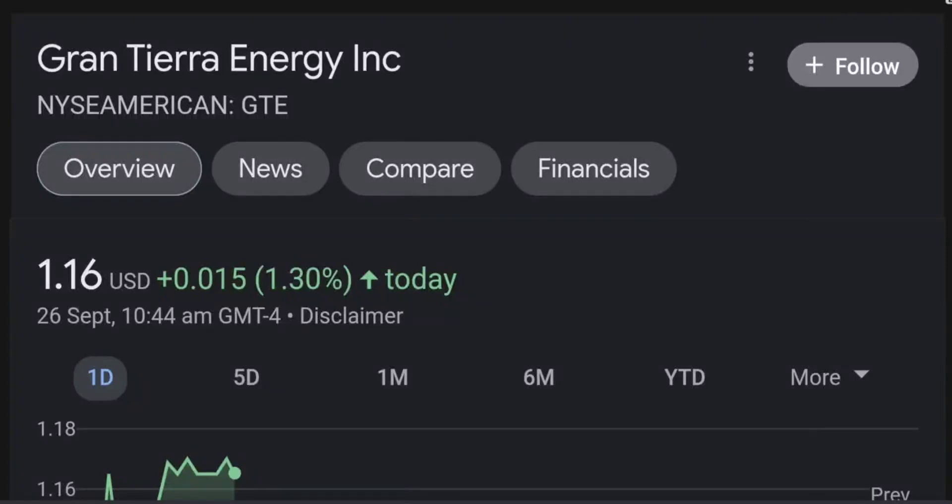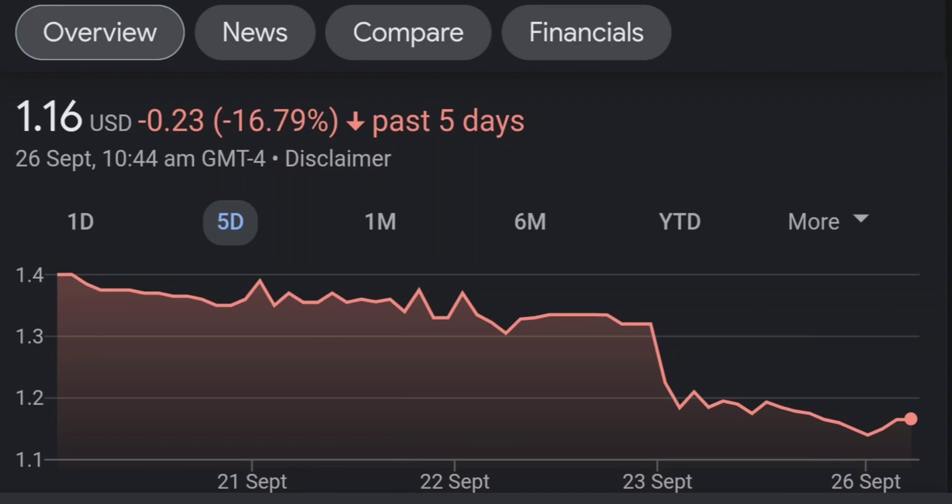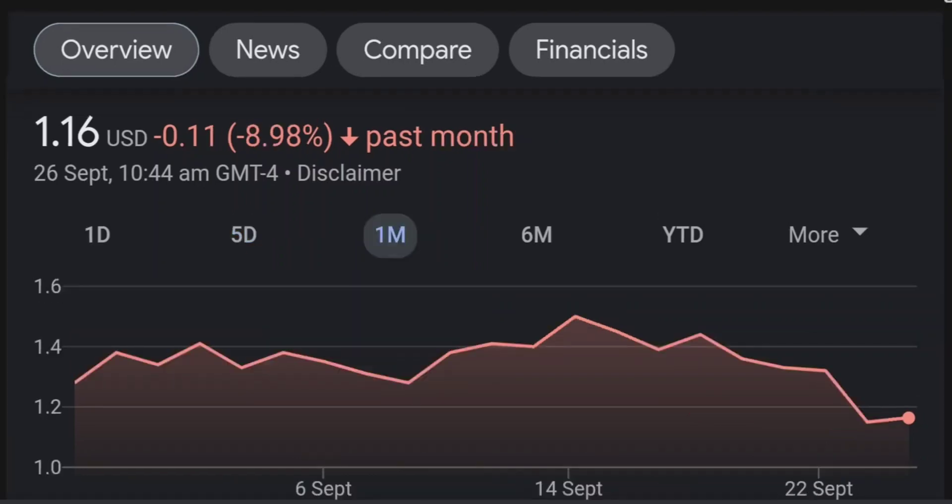Hello guys, welcome back to our YouTube channel. This is a technical analysis on GTE. It made a nice run from this accumulation or consolidation area, and right now it seems to be overbought. If we go back to the weekly chart, I am a little concerned about this shooting star doji candle — this usually means a reversal pattern. It seems like the selling pressure is quite high and it might be the start of a reversal downward.